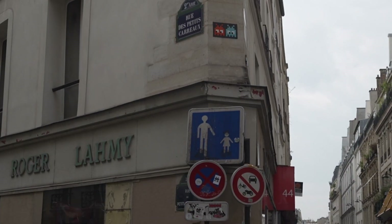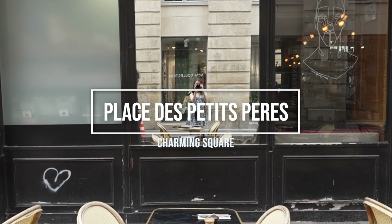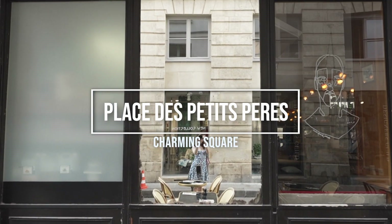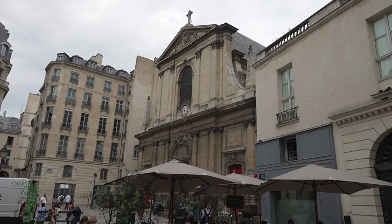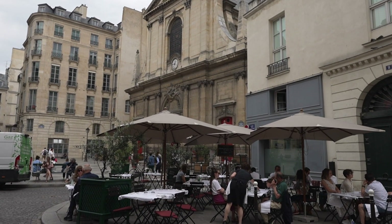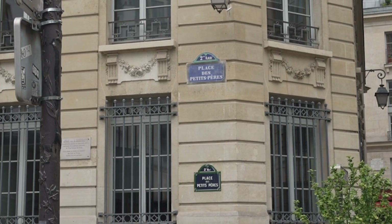Just set aside a couple of hours to wander the streets and check it out for yourself. The Place des Petits Pères is one of those central squares that's teeming with cafes spilling out onto the streets and the clinking of wine glasses. It's somewhere you might well want to have lunch, and even if you have other plans, you'll still want to check out this early 19th century spot.